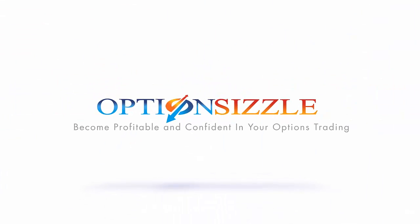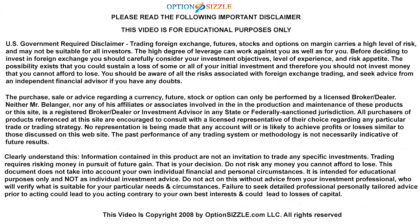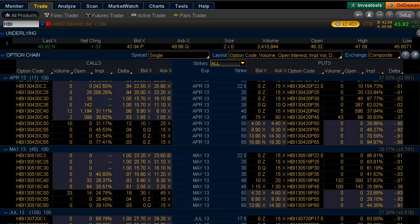Hello and welcome to today's Where's the Trade. My name is Joshua Bellinger of Optionsizzle.com, and this is our nightly video where I talk about one stock that saw an increase in option activity and where the option market is looking for prices to go.